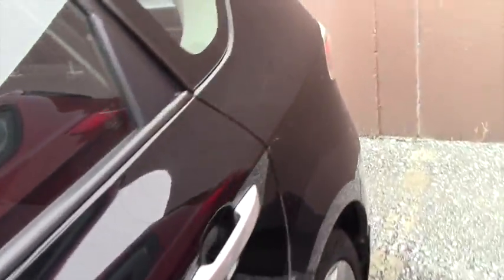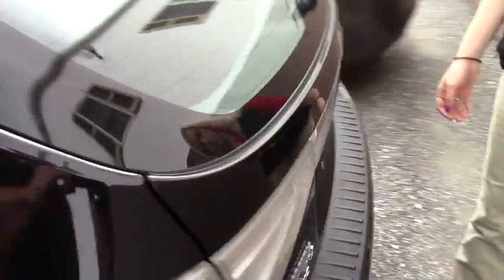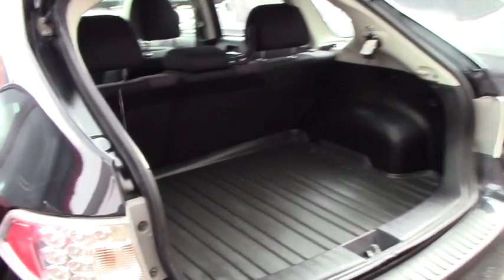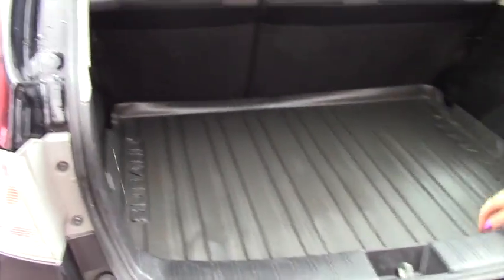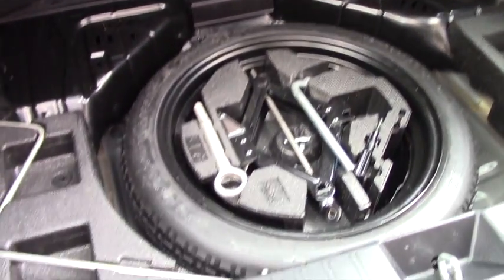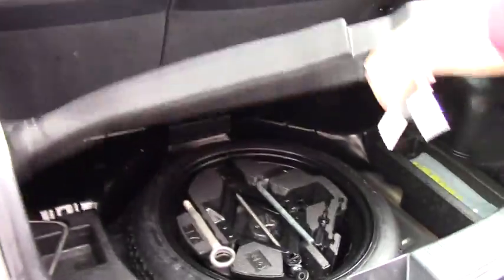So you go ahead and press the button, you can open it back. As you can see, you have your all-weather mats back here. And then you have your dummy tire in here with all the stuff to do it with.